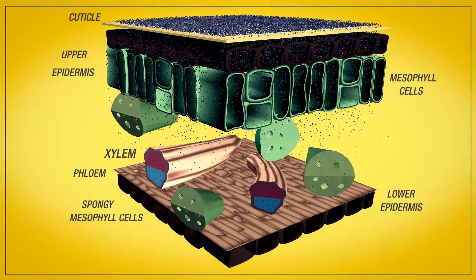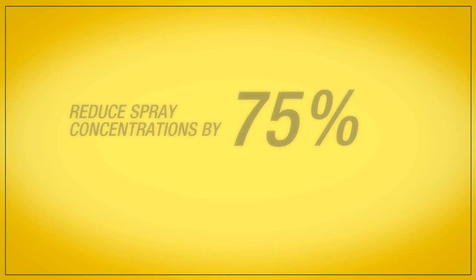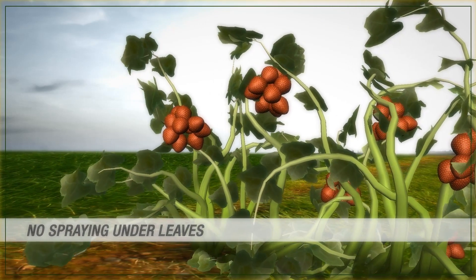As a result of this process, growers are then able to reduce spray concentrations by 75%. They can spray in full sunlight, with no need to pH the solution, and the days of spraying the undersides of the leaves for bugs are over.